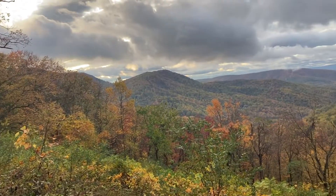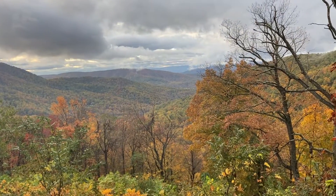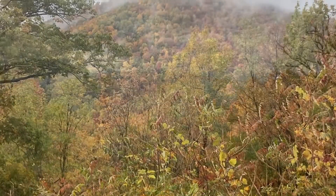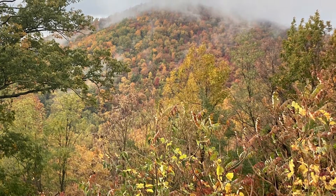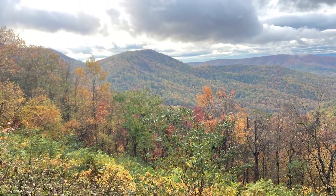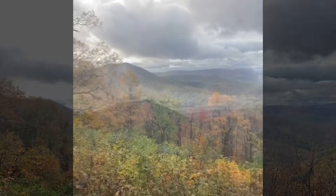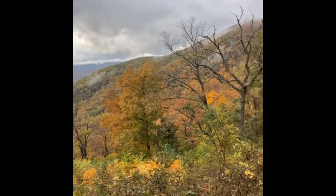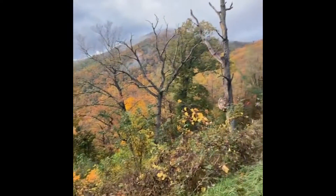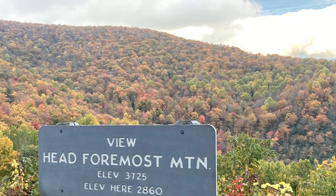The Blue Ridge Parkway is approximately 469 miles between Cherokee, North Carolina, and Waynesboro, Virginia. It could take you 15 hours to drive the Blue Ridge Parkway straight through. But of course, you have countless overlooks, waterfalls, and other attractions along the way that will definitely make you want to stop and see the sights.